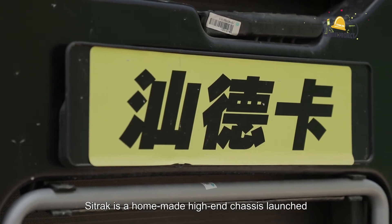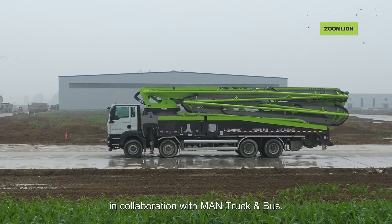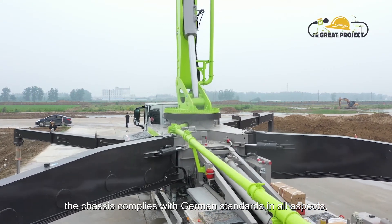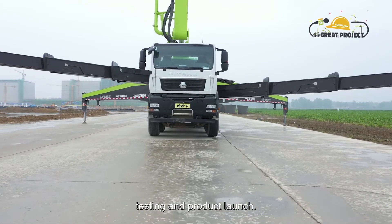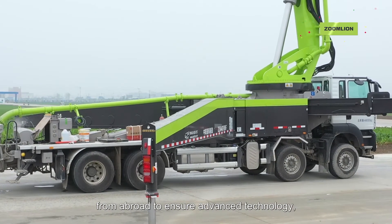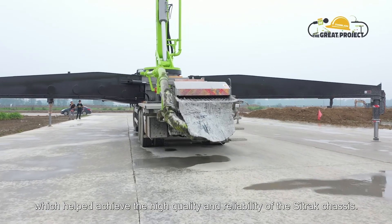That's Citrack — a homemade high-end chassis launched by China National Heavy Duty Truck Group in collaboration with MAN Truck & Bus. Supported by the German company, the chassis complies with German standards in all aspects, including product design, assembly, production management, testing, and product launch. Components that decide the reliability of the chassis are all imported from abroad to ensure advanced technology, which helped achieve the high quality and reliability of the Citrack chassis.